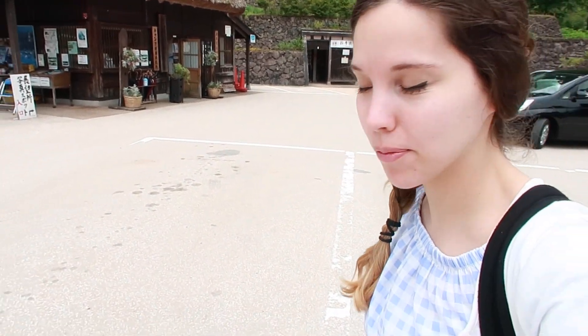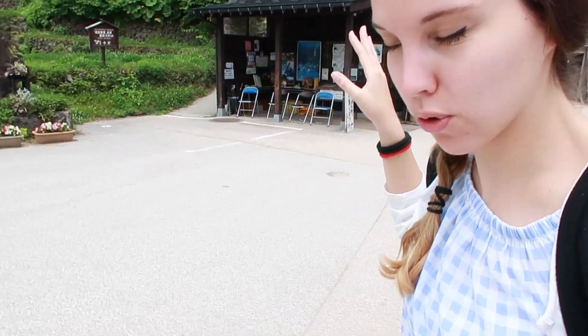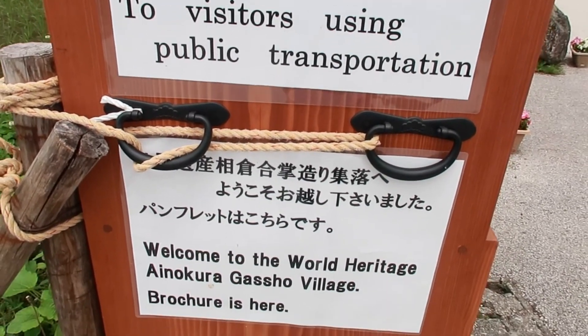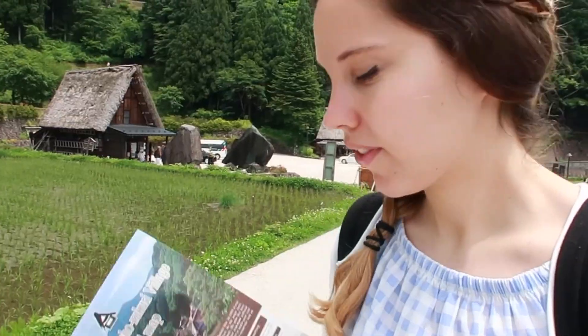We are in Gokayama, which is the famous village for the thatched roof, made in order to resist the snow in winter. Even though this village is open to the public, they ask you to respect their privacy because people are still living here and they live normal lives. So even though these houses are really famous and people come here to see them, it's still people's houses, so be mindful.